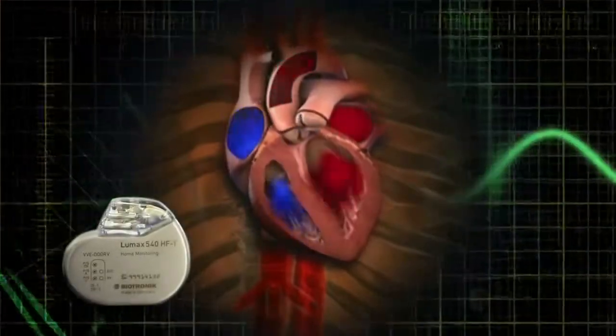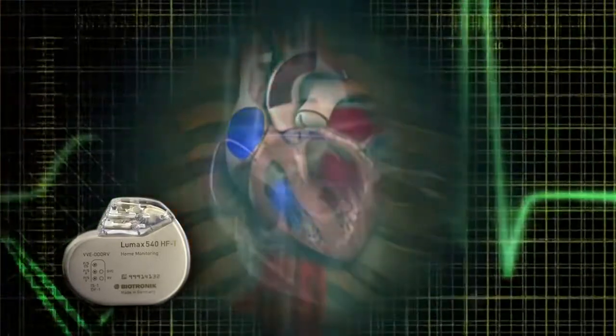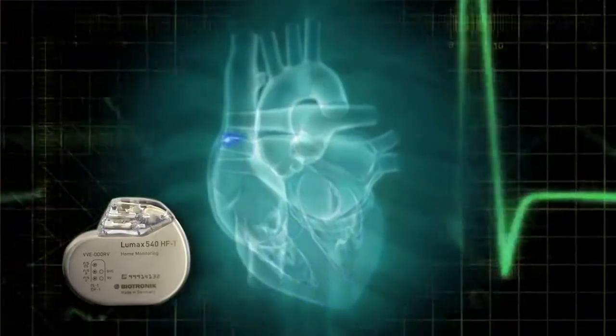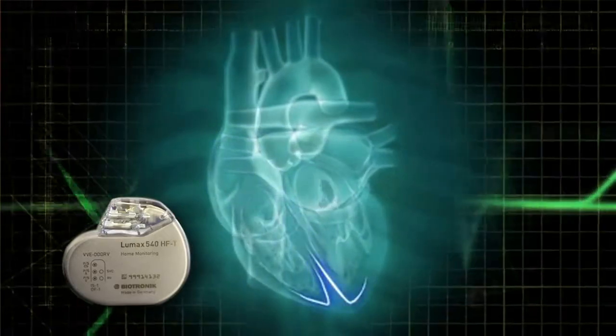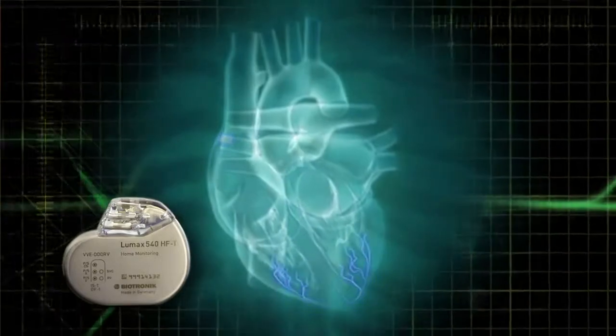If it detects one of those abnormalities, it is able to immediately deliver some kind of treatment. That treatment might be pacing the heart to prevent it from being too slow, rapidly pacing the heart to eliminate a rhythm disturbance, or it can even deliver an internal shock to immediately convert the heart back to normal.